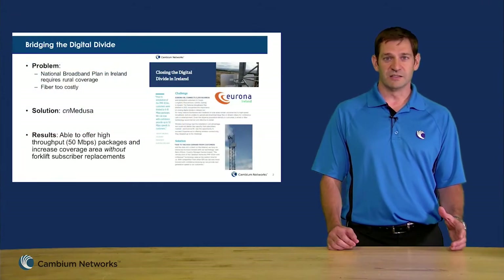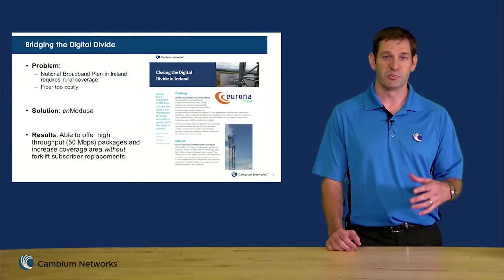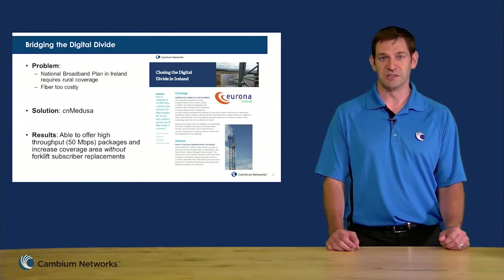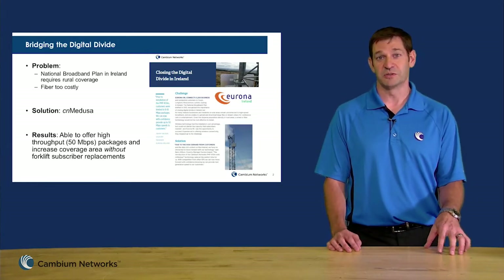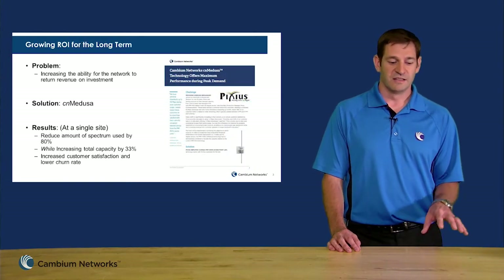In Ireland, a customer called Eurona deployed this network in order to provide coverage for the national broadband plan. Medusa was the only way to do this. Closer to home in Kansas, Pixius has deployed Medusa in order to increase the ROI of their network.